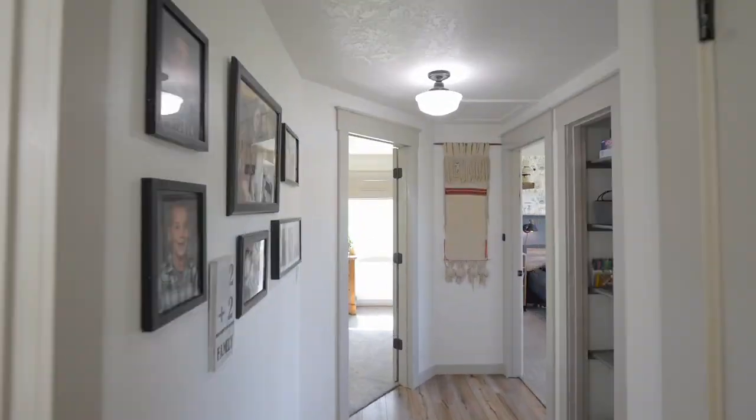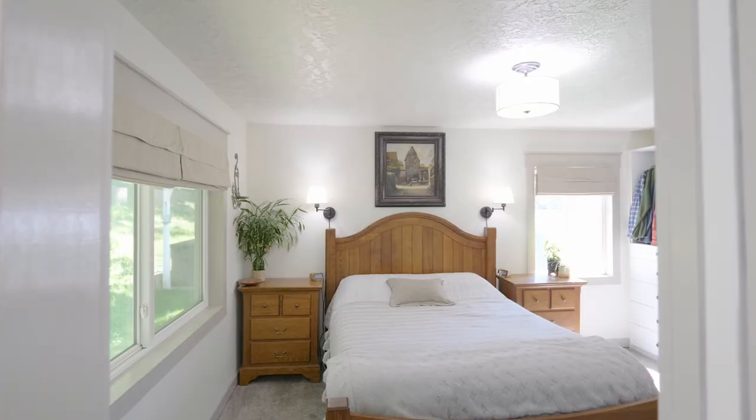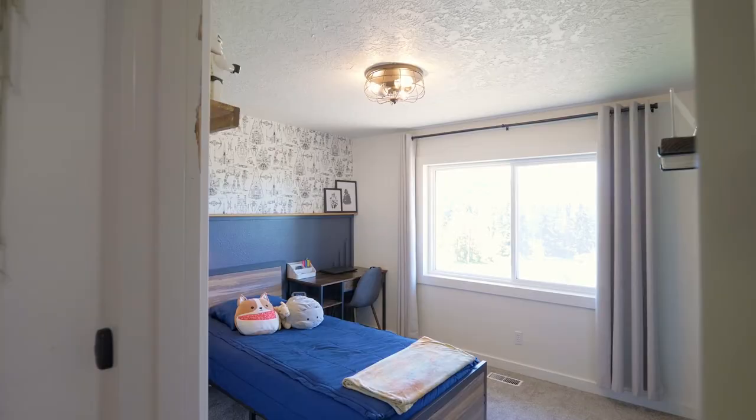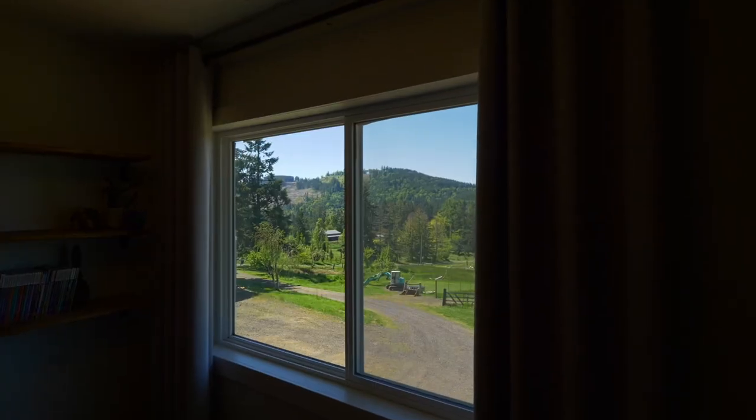At the end of the hall, you'll find the primary bedroom suite. Wake up to peaceful views in this three-bedroom, two-bath home of more than 1,800 square feet.